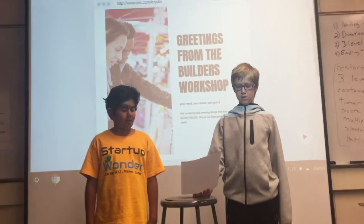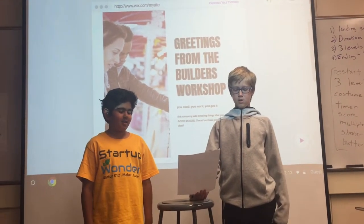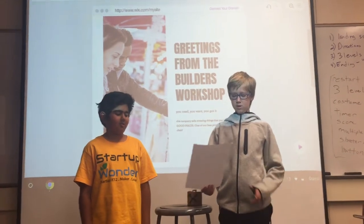Buy it now on our website: www.billagesworkshop.com